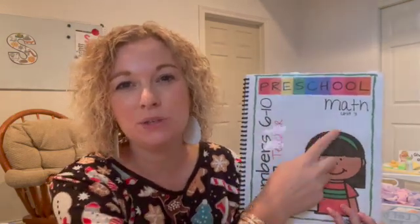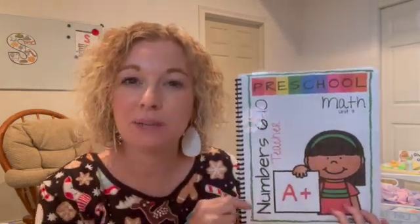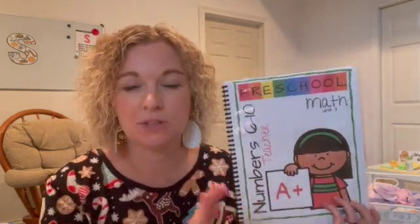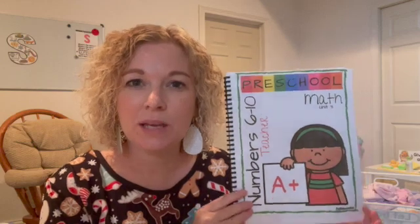We are working through unit three right now. If you are using my curriculum as well for preschool math, you will probably still be in unit two. My kids and I are just doing this a little bit quicker because our school year will actually end in March this year because I am moving, so our curriculum has been sped up. We actually started this back in early August, so we're a little bit ahead. We are in unit three and this week we are talking about number nine, and I'm going to share what a typical preschool math lesson looks like.